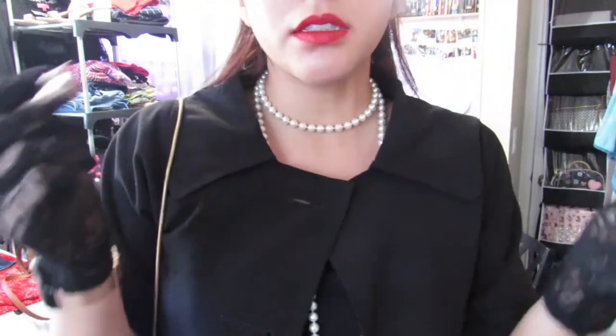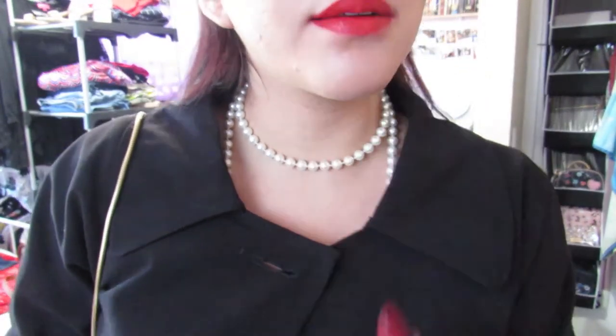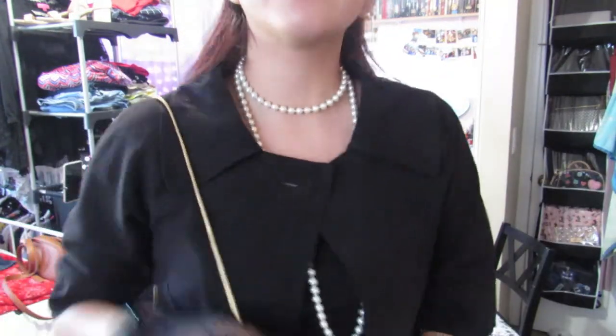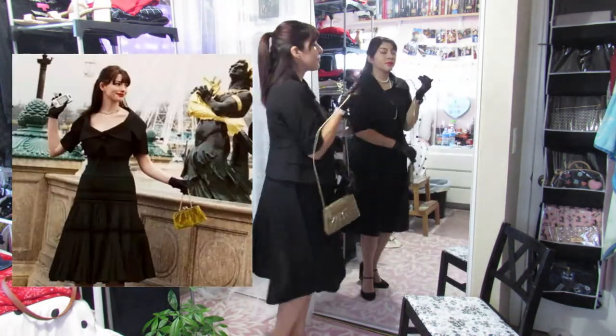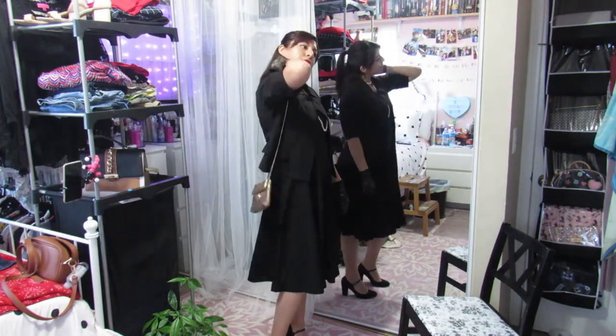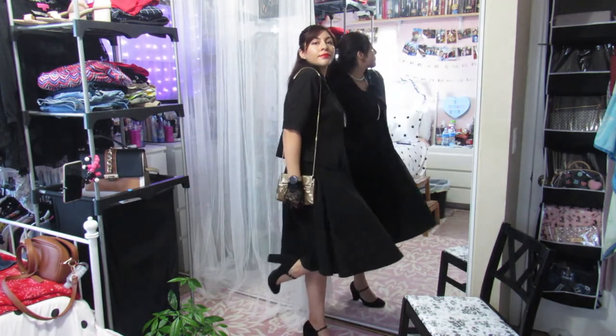Last but not least, probably my second favorite look is the final outfit she wears in Paris — where she realizes she doesn't want to be this person anymore. She wears this cute little dress with a cropped jacket and I like it because she wears gloves, a little bag, and her hair and makeup look great. I did similar things to replicate that and I think it turned out really cute. That completes this video — please like, share, and subscribe for more, and I'll see you guys next time!